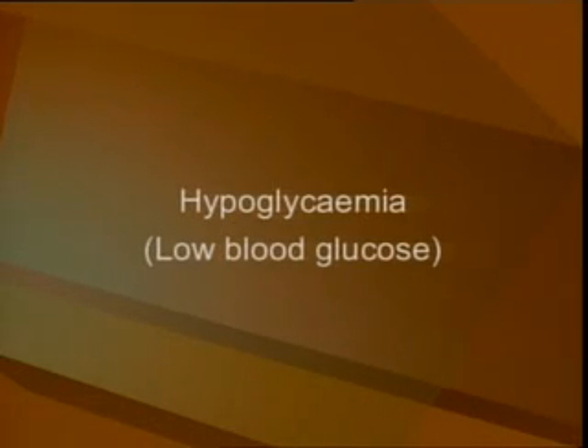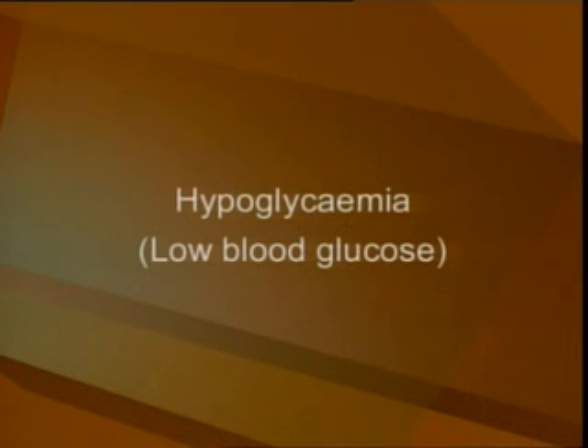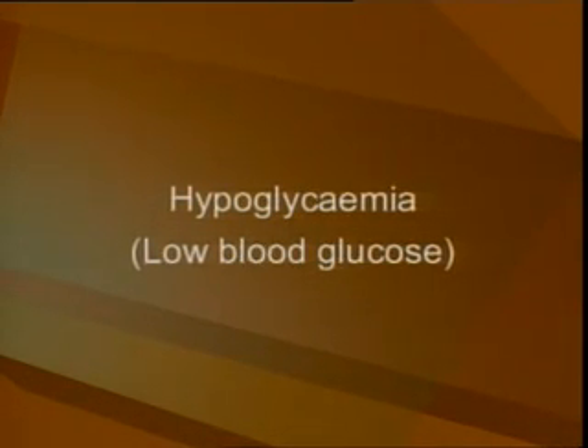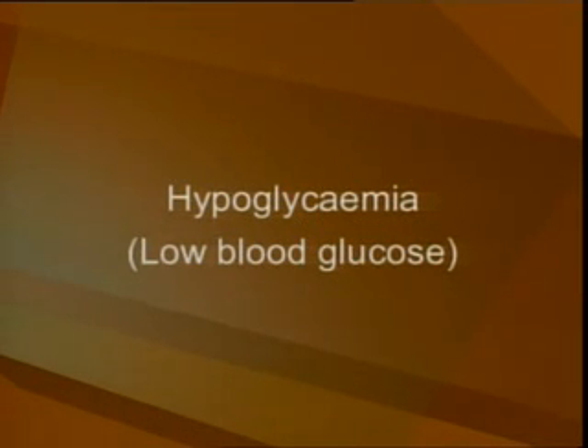Hypoglycemia, or low blood glucose, means that there is not enough glucose in your blood. A blood glucose level below 4 millimoles per liter or 80 milligrams per deciliter is considered low for most people.